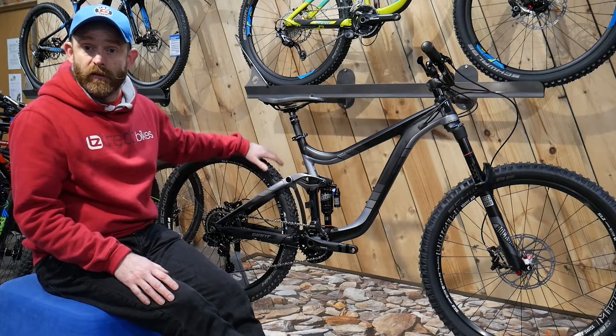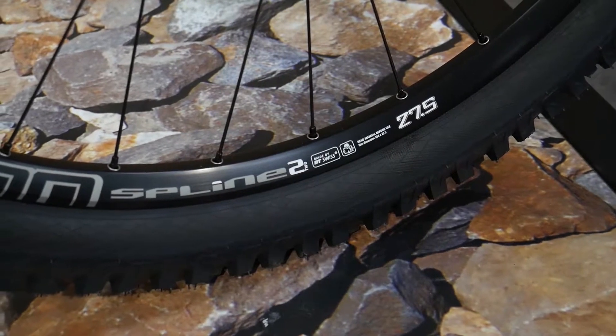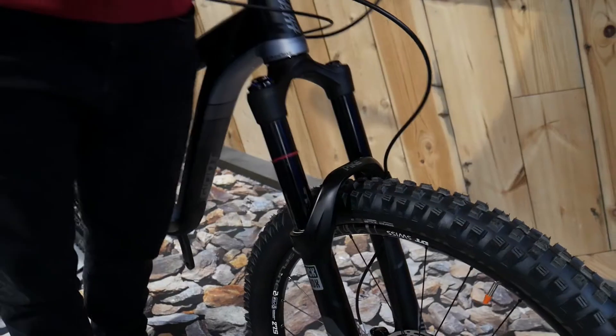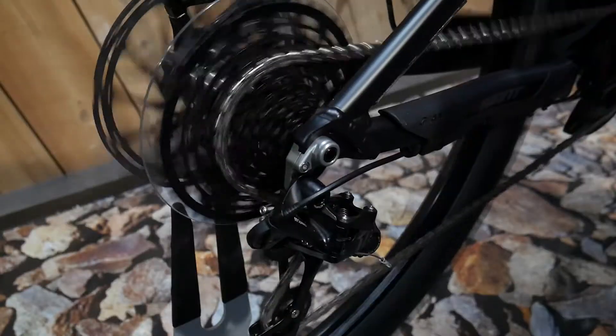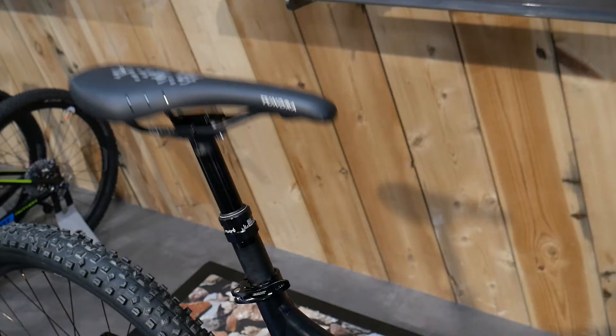The Reign rails exclusively on 27.5 inch wheels that are ideal for taking on challenging terrain. All models in the range feature the very capable RockShox Pike fork and either a Shimano 2x10 or SRAM 1x11 speed drivetrain. A dropper post is also standard on all models.